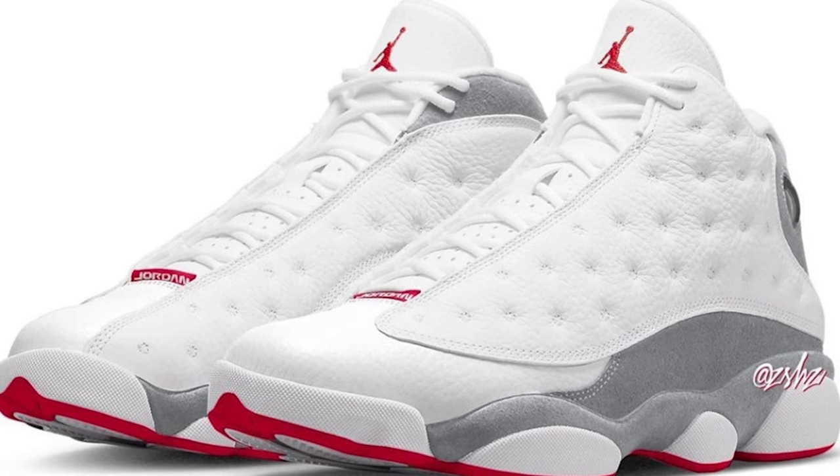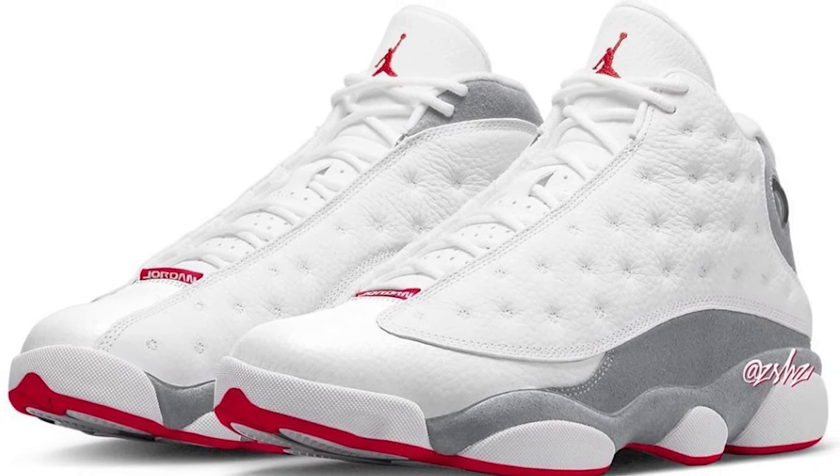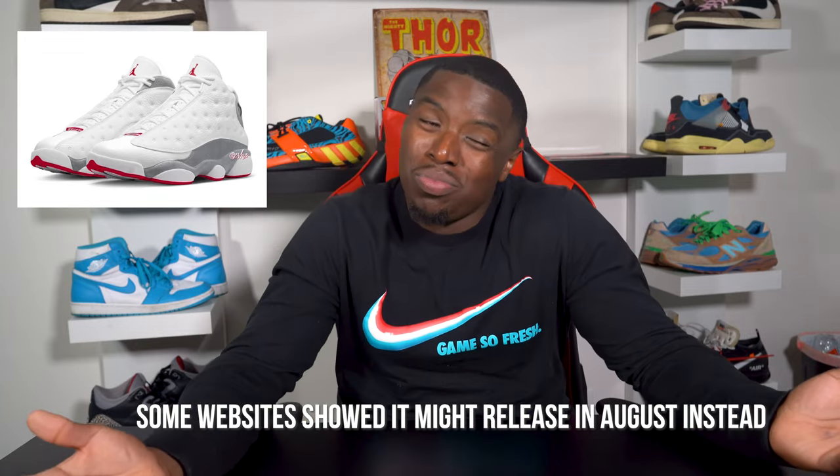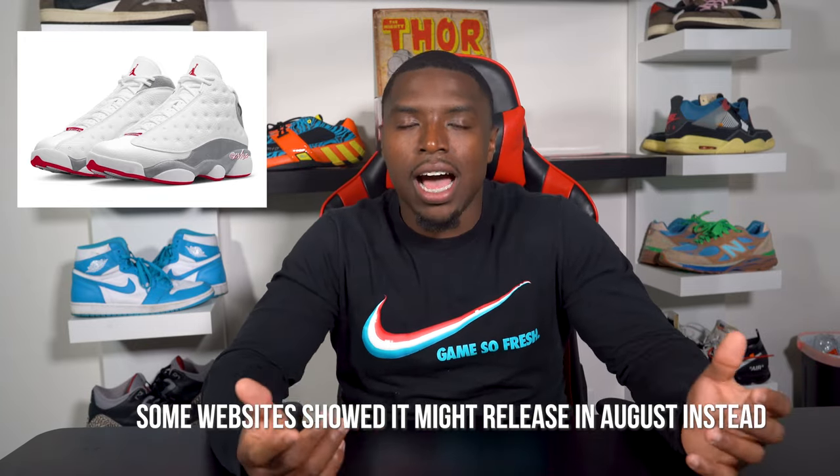Coming up at number one, we got the Air Jordan 13 Wolf Gray True Red, and these release July 1st for a retail price of $210. Coming in July early, we get a pair of Air Jordan 13s. They decent, but I'm not really too much tripping on these. Jordan brand $210 for these is kind of insane. I don't think that nobody really gonna be checking for these. It's not an OG colorway. The colorway isn't popping off the Richter scale. It's nothing that's compelling me to these. I do think that they're going to perform pretty poorly.